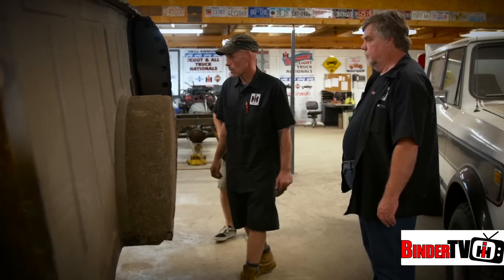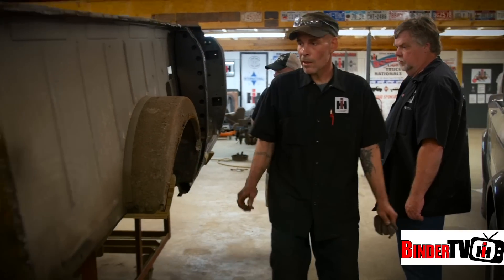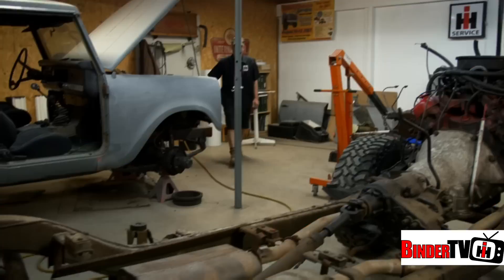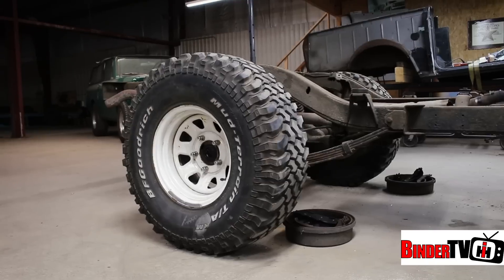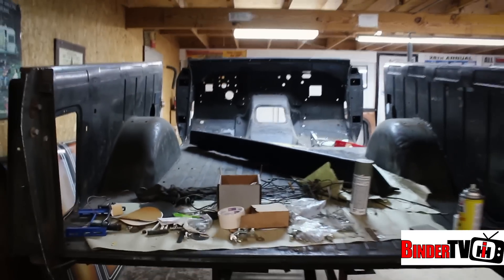The real heartbreak here is John's team at Super Scout Specialists couldn't finish their rare Mind as SS Edition Scout 2, when shop manager Don Miter was forced to drop out of the competition due to an unexpected surgery. He had to go back to Michigan and they were unable to finish. Hopefully he'll come back and gear up for next year.